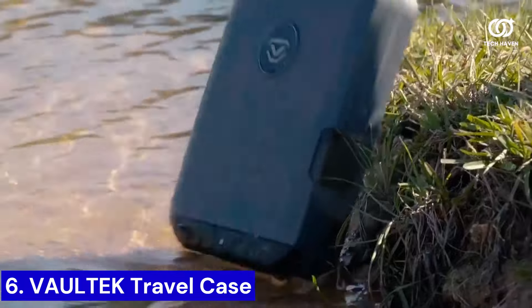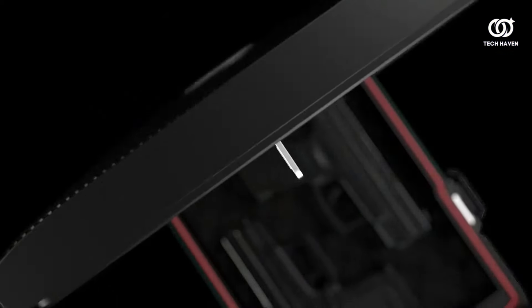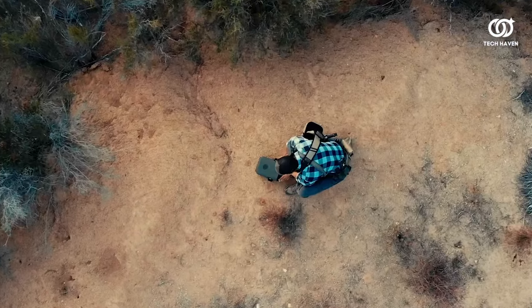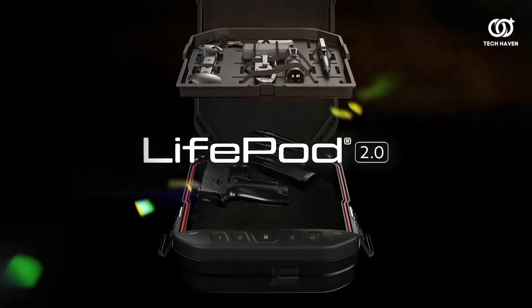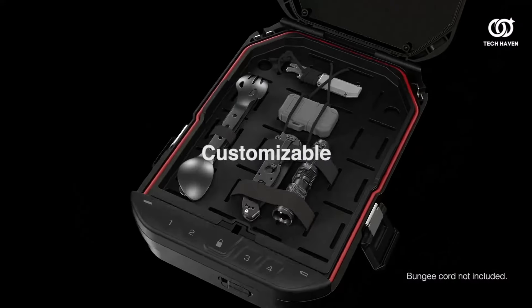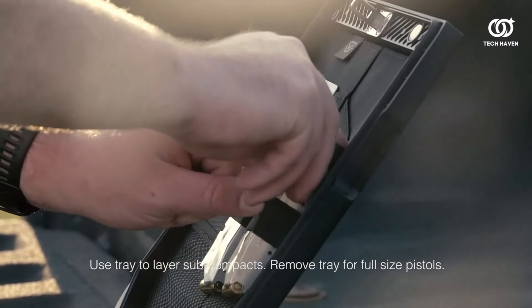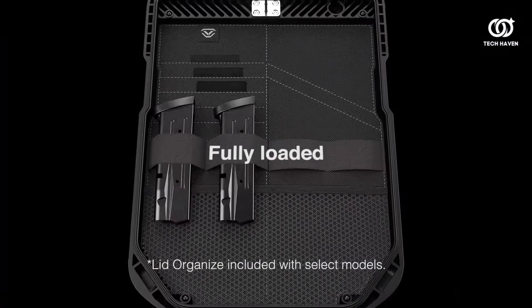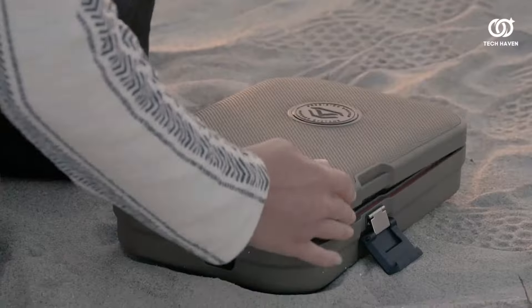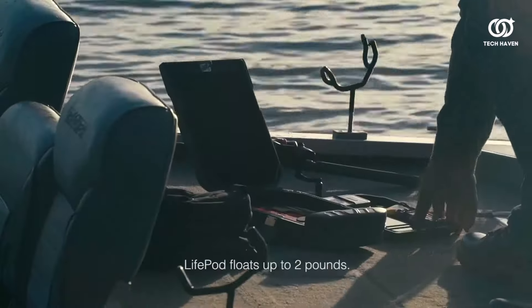Number 6. Introducing the Vault-Tec LifePod Travel Case, a game-changer in portable storage solutions. This innovative vault combines rugged durability with fortress-like security, ensuring your valuables are protected wherever your adventures take you. Its compact yet spacious design accommodates essentials like passports, electronics, and more, while the customizable interior ensures a snug fit for every item.